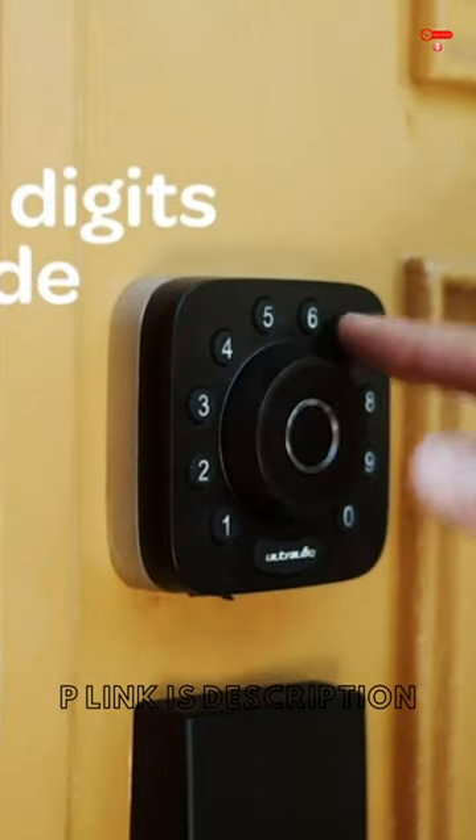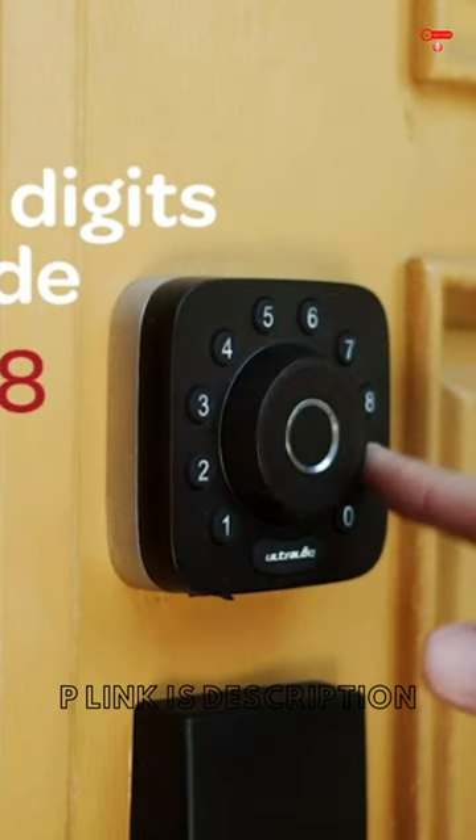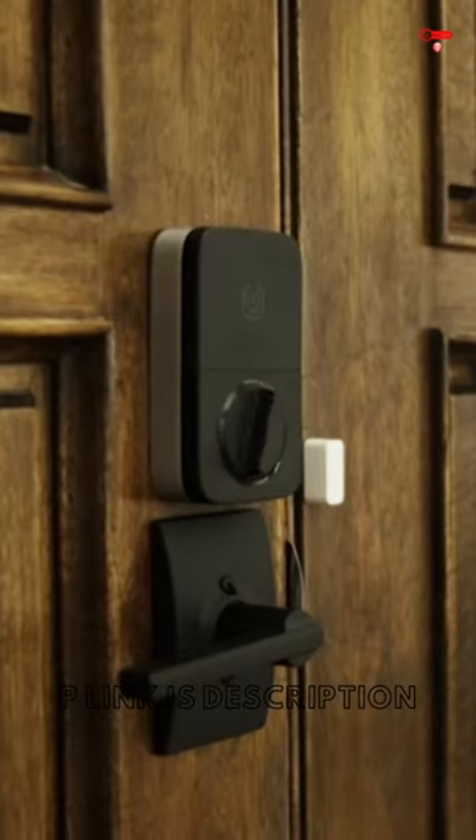Share an eKey or code remotely to your family, guests, or service people for permanent access, specific dates, or periods of time.